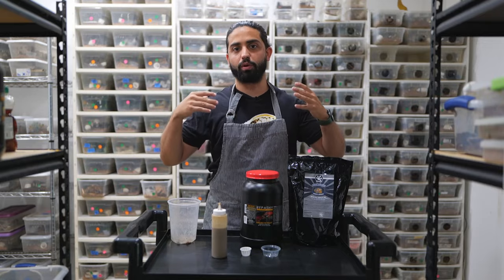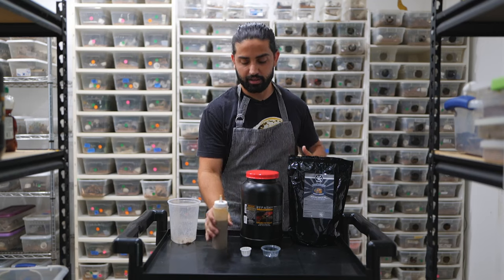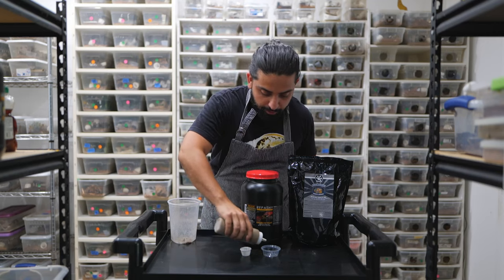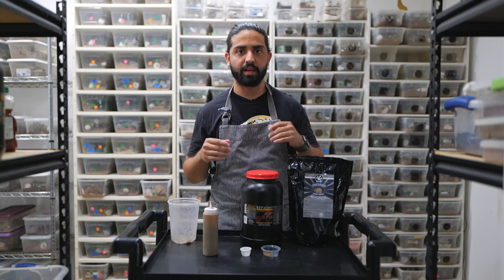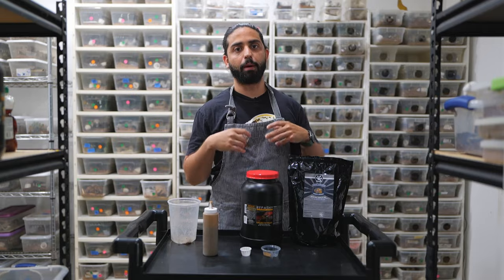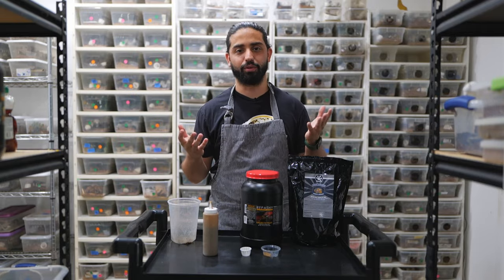This is what we use and what we've been using for years with great success — Pangaea and Repashy are our two favorite brands. For feeding amounts, if you have a tiny baby you don't want to feed it too much — a couple of drops is good enough for two days. For adults, give them a bit more, but you don't want to feed too much because you'll just be wasting food.